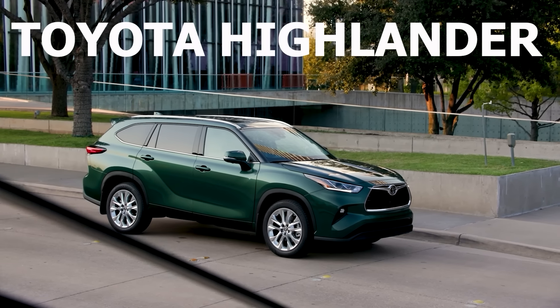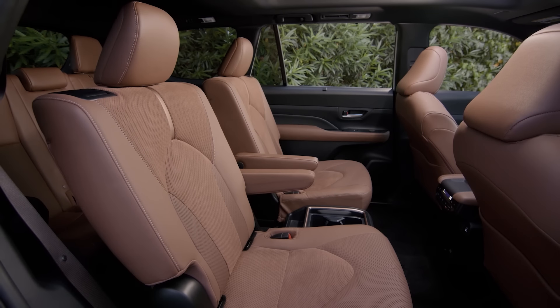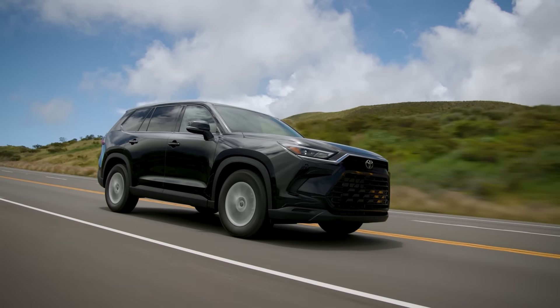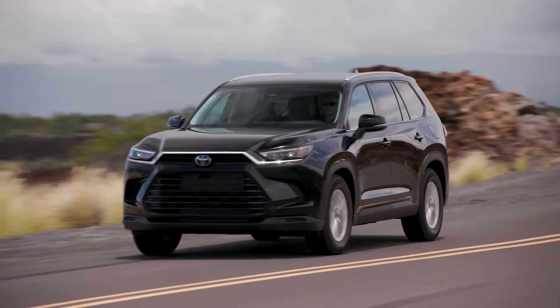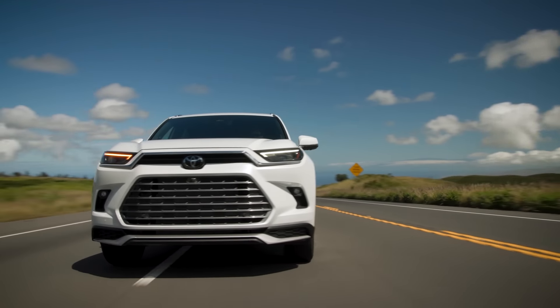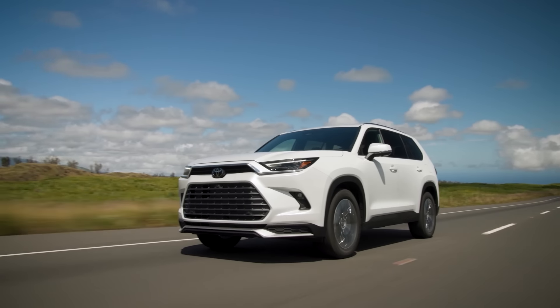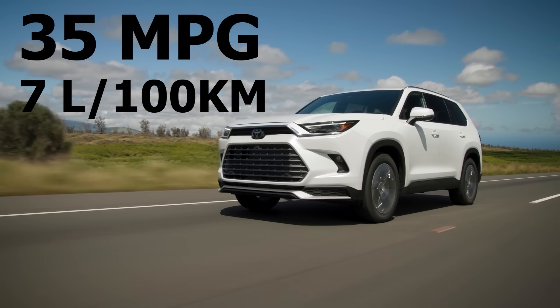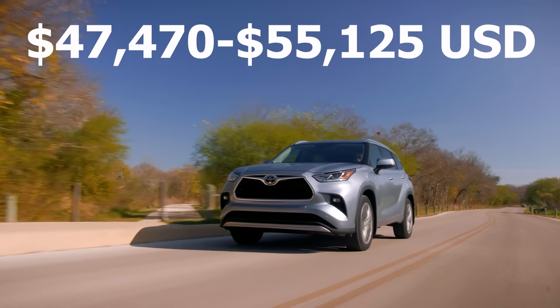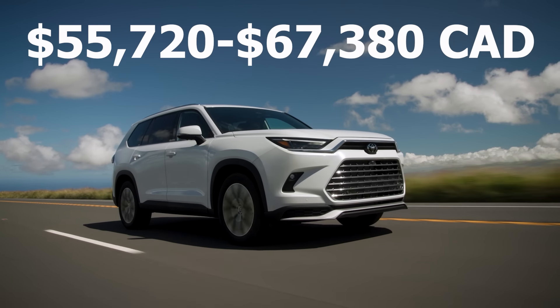Now we're getting into the truly excellent hybrid SUVs. The number five spot is a tie between the Toyota Highlander Hybrid and Grand Highlander Hybrid. The major difference is size — the Grand Highlander is a very large, extremely spacious three-row SUV, while the regular Highlander is a fine alternative if you don't need as much space. Either way, you get a very well-designed and well-made SUV with an extremely reliable hybrid system using Toyota's eCVT and naturally aspirated 2.5-liter engine, with the best fuel economy in its class. Supply is tight and demand is high, but if you need that third row, these are the hybrid SUVs you want.